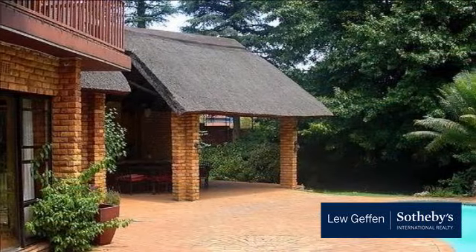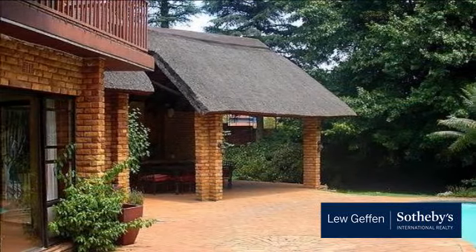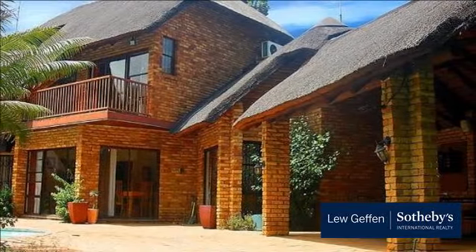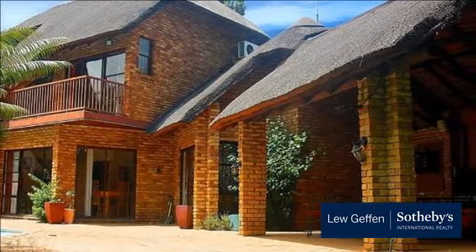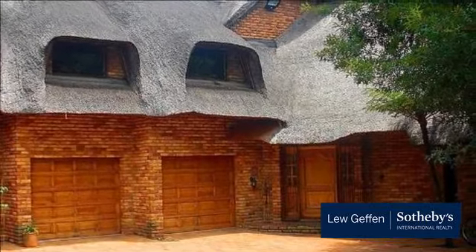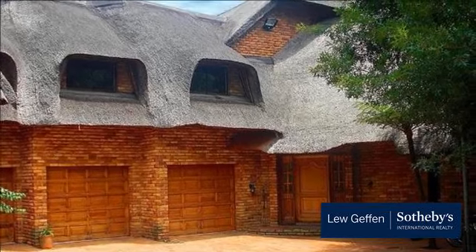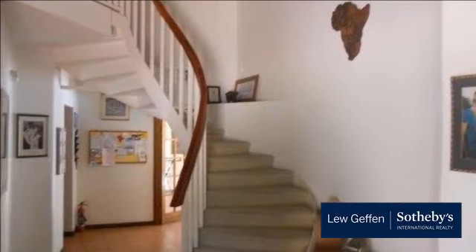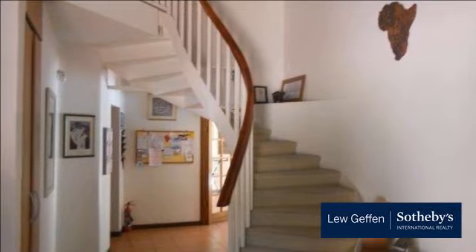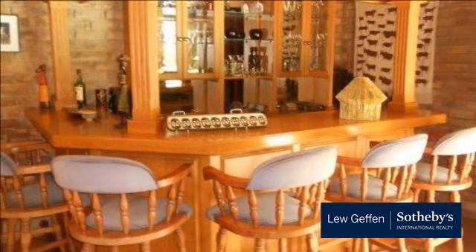Accommodation is made up of five large bedrooms, 4.5 large modern bathrooms, four large open-plan reception areas which all open onto a large established park-like garden with swimming pool and treehouse, large modern open-plan kitchen with separate scullery and laundry, separate study, teen pad with own kitchenette and lounge, and an awesome covered patio with built-in braai.